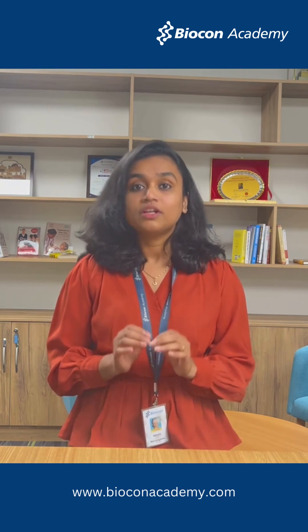To know more about this course, please visit our website mentioned below. Thank you so much.